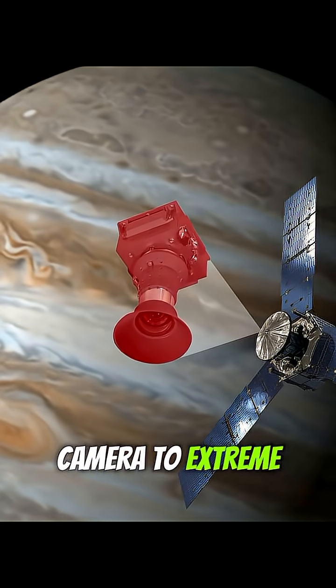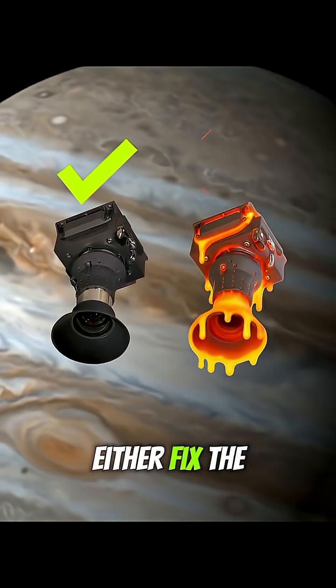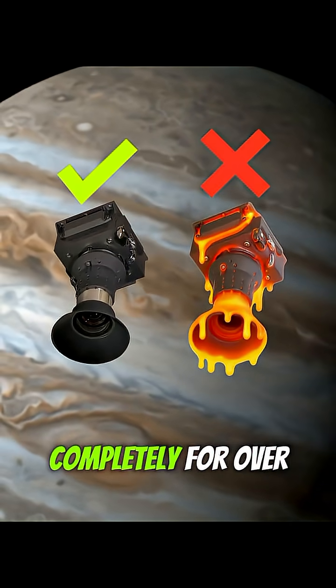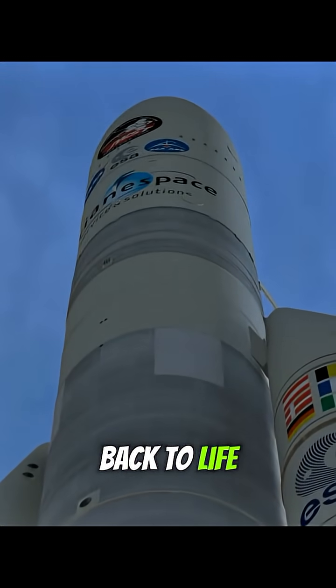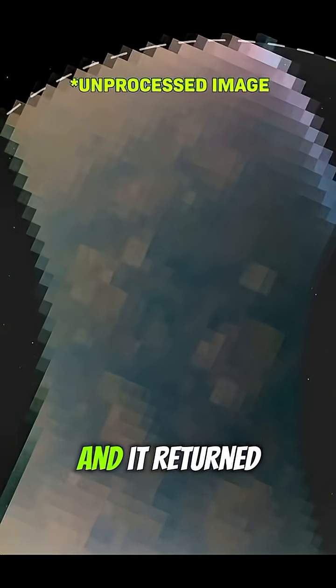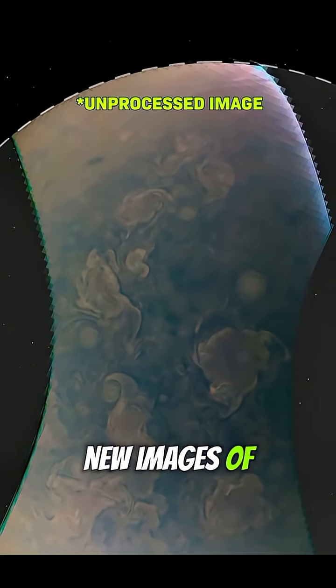They heated the camera to extreme levels, knowing it would either fix the damage or destroy it completely. For over a year, the team waited until finally JunoCam came back to life. The gamble worked, and it returned stunning new images of Jupiter and its moons.